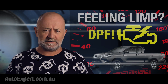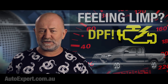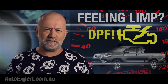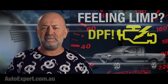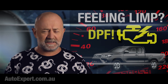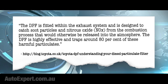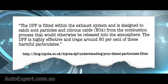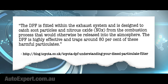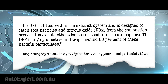Please let us know what treatment you received at the dealership and whether they fixed the problem. In the course of researching this issue, the nuttiest statement came from the Toyota Great Britain blog, attempting to answer the question: what does a diesel particulate filter actually do? They wrote: 'The DPF is fitted within the exhaust system and is designed to catch soot particles and nitrous oxide from the combustion process.' The DPF is highly effective and traps around 80% of these harmful particulates.